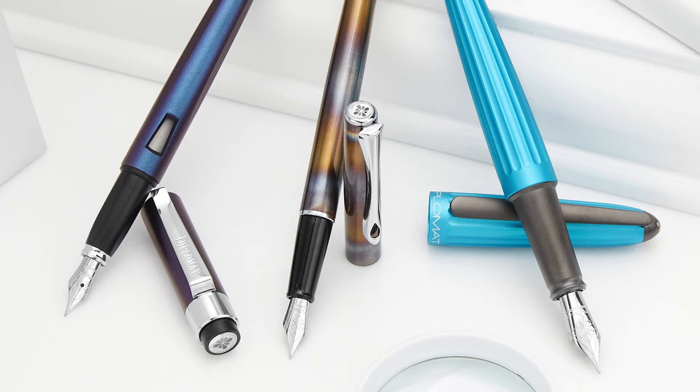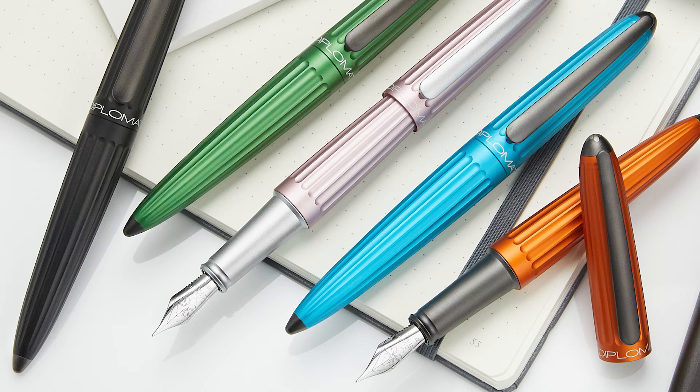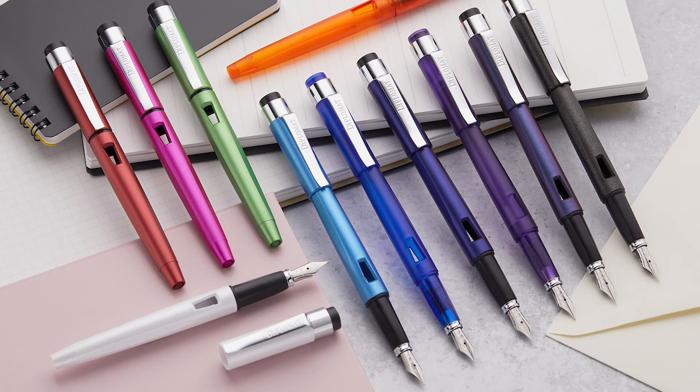Diplomat is a German pen brand most known for its Aero and Elox models, which are both reliable and fun and super satisfying to cap. Also worth noting is their Magnum model, which is an outstanding starter pen with a fun little bouncy nib.